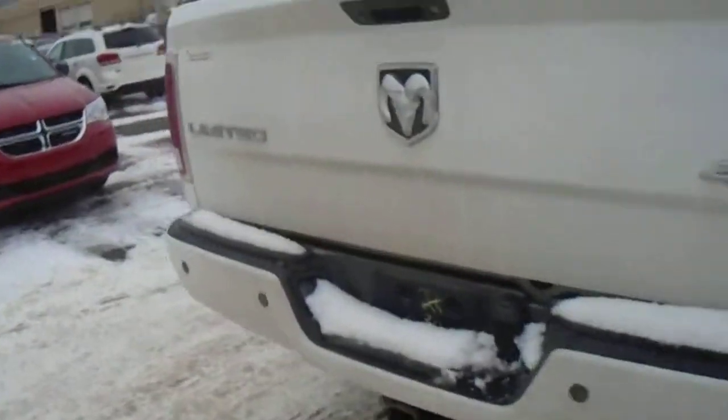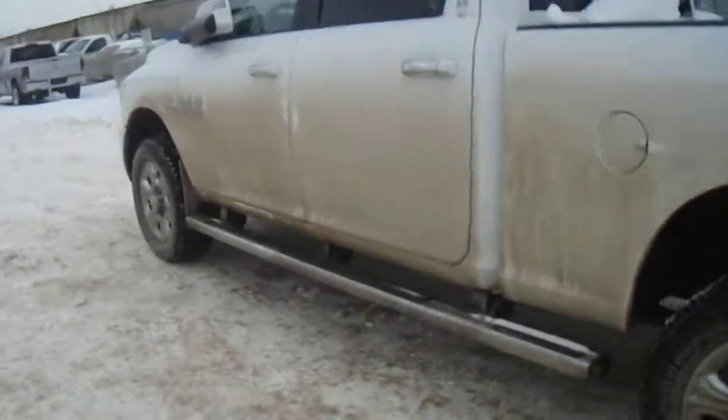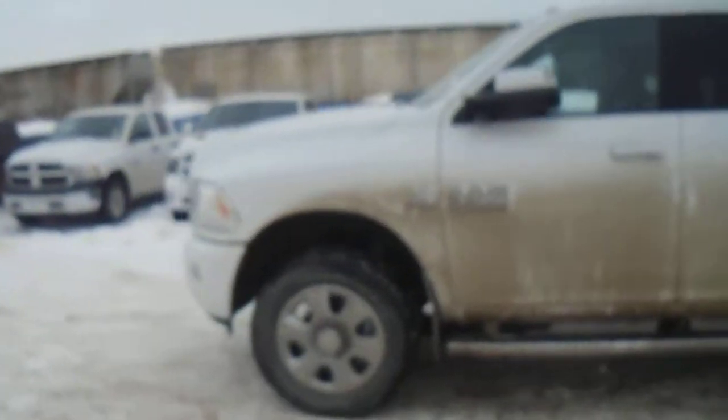Leo, that's just a quick look around this Longhorn Crew Cab diesel 3500. I hope you like the truck and I hope to see you tomorrow. Thanks very much and bye.